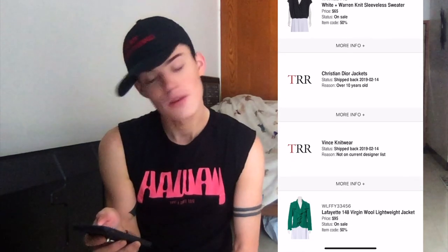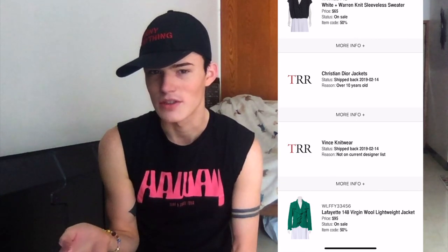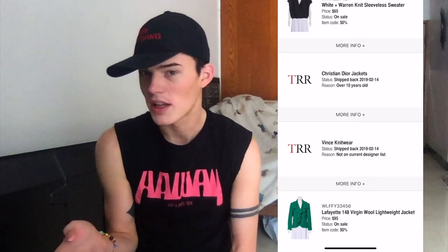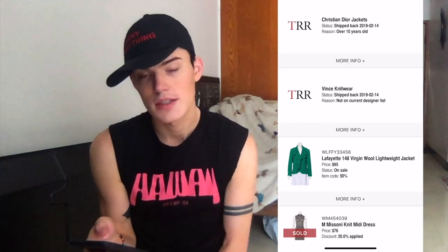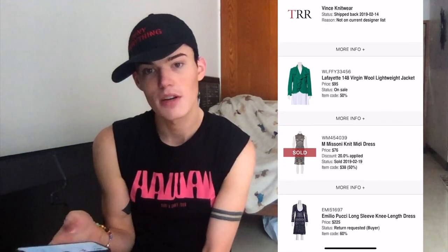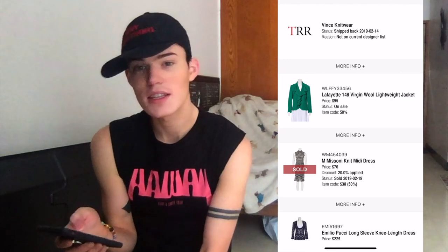A Christian Dior jacket was not taken because it's over 10 years old. That's weird because I've had them take many things over 10 years old — they just label it vintage. I've had vintage Burberry and vintage Christian Dior and they've always taken it before. Vince knitwear was also rejected as not on current designer list. I know that, but they've taken it quite a few times for me and it always sells pretty quick.